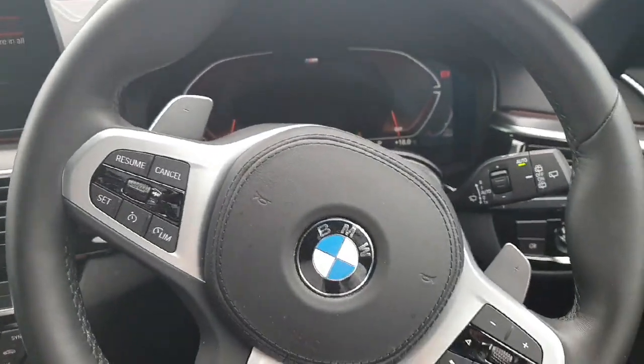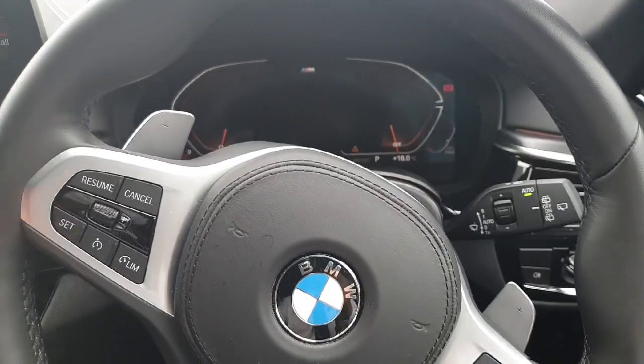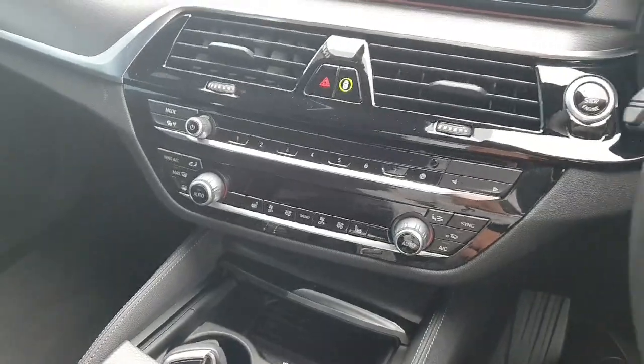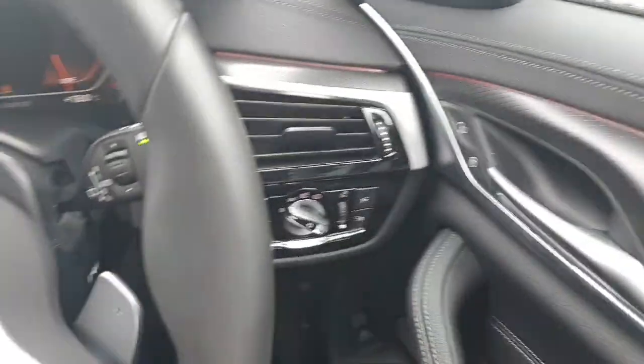Here on the steering wheel we have on the left hand side the cruise control, on the right hand side the controls from the radio, and we also have paddle shifts for the convenience of the driver on the sport mode. There is dual zone air conditioning and we also have fully automatic windows and mirrors and fully automatic wipers and lights as well.